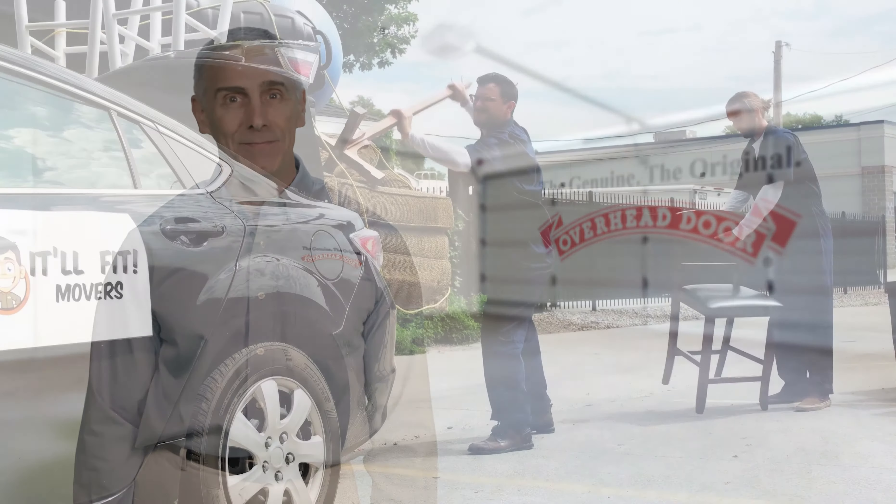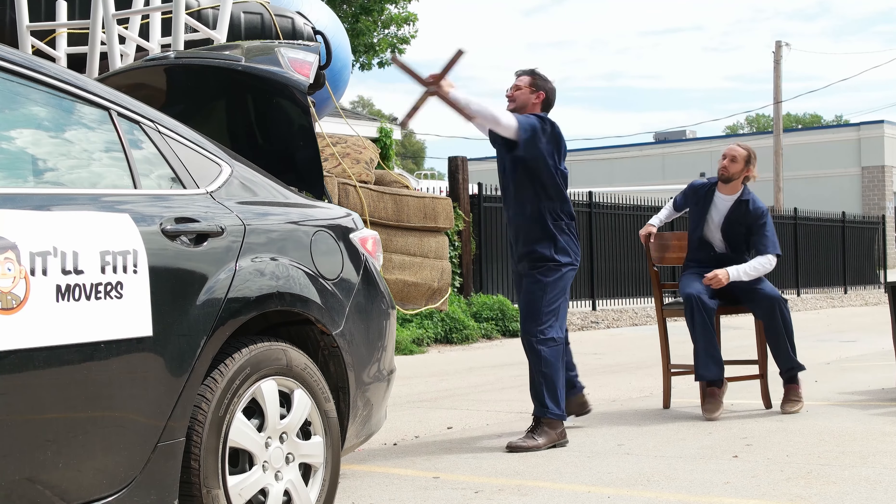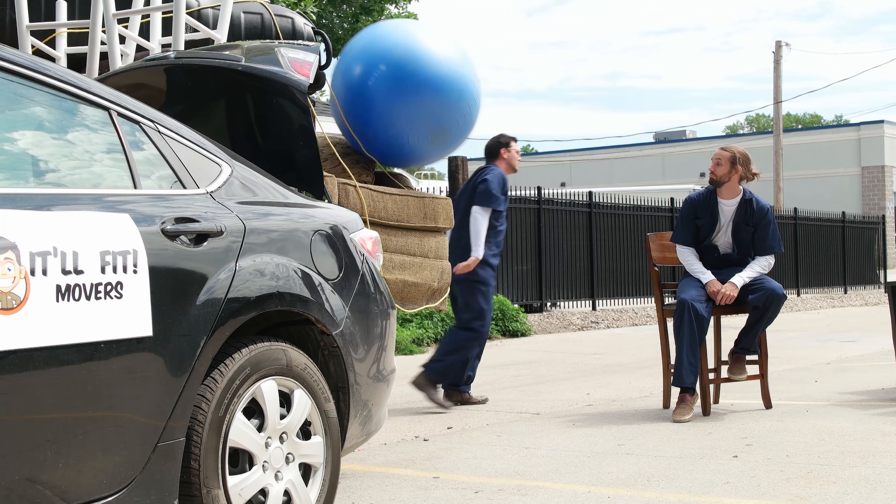Talk to one of our qualified technicians today and find out how the genuine, the original, Overhead Door Company can help you find and maintain the perfect garage door for your home.